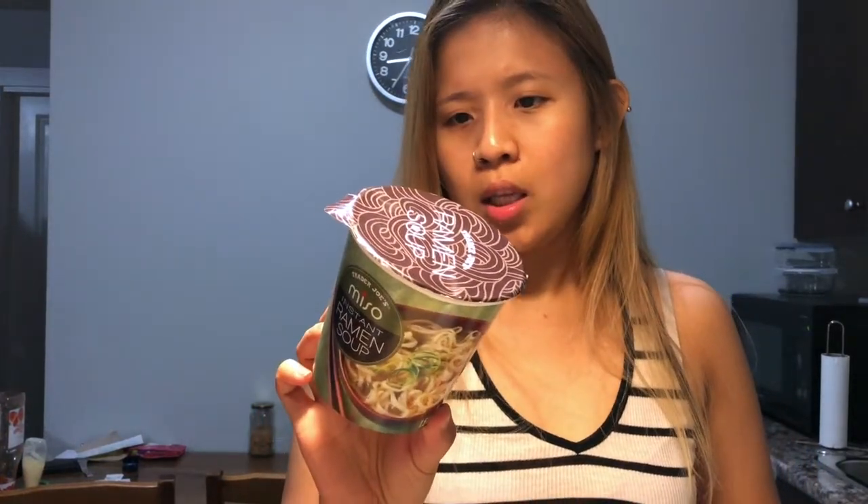I also saw this miso instant ramen soup and checked the ingredients — it seems like it is vegan, so I picked it up.